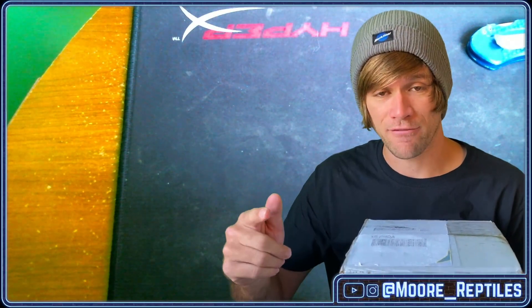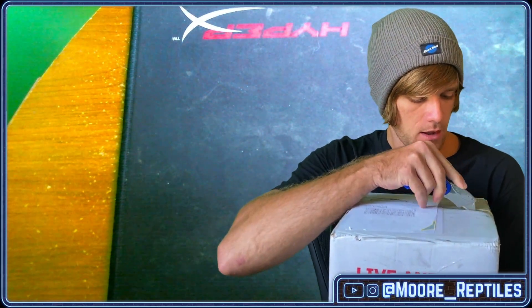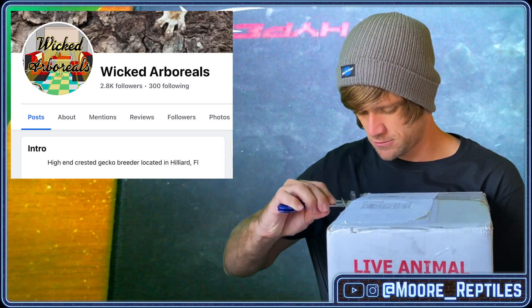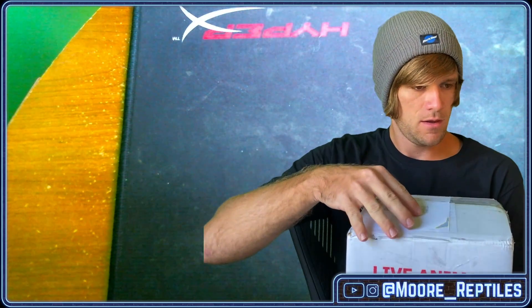Hey everyone, today I have a very exciting step forward in my azanthic crested gecko project. Inside this box are five babies that we're going to be taking a look at today, so let's get right into it. I bought these babies from Wicked Arboreals out of Florida and I cannot be more stoked right now. These are a really exciting step in the azanthic crested gecko project.